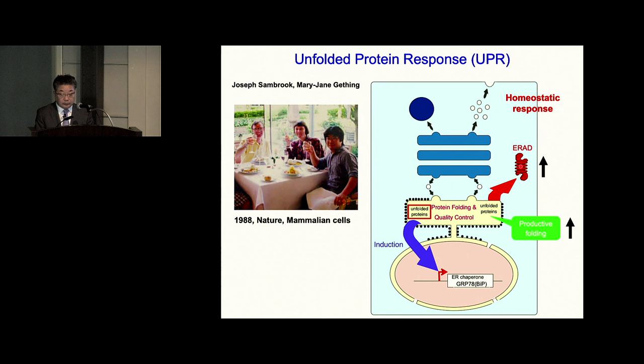This prototype of UPR was known ten years before, but no mechanism was shown. Because no mechanism was revealed in the mammalian system, both investigators decided to switch the system from mammalian cells to yeast cells, which turned out to be a great decision.